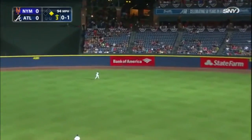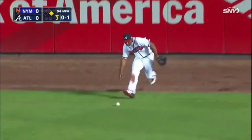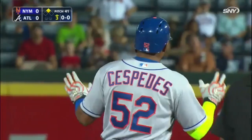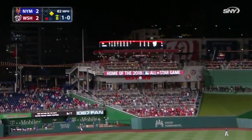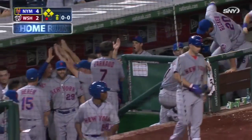Drilled to center field — Fowler chasing back and this one gets over his head, hops up against the wall, it's in play. Granderson turns third, he heads home — the relay by Castro to the plate — not in time! It's an RBI double for Yoenis Cespedes. Cespedes, this one deep to left-center, back toward the wall — looking off — and it's out of here! Yoenis Cespedes gives the Mets the lead.